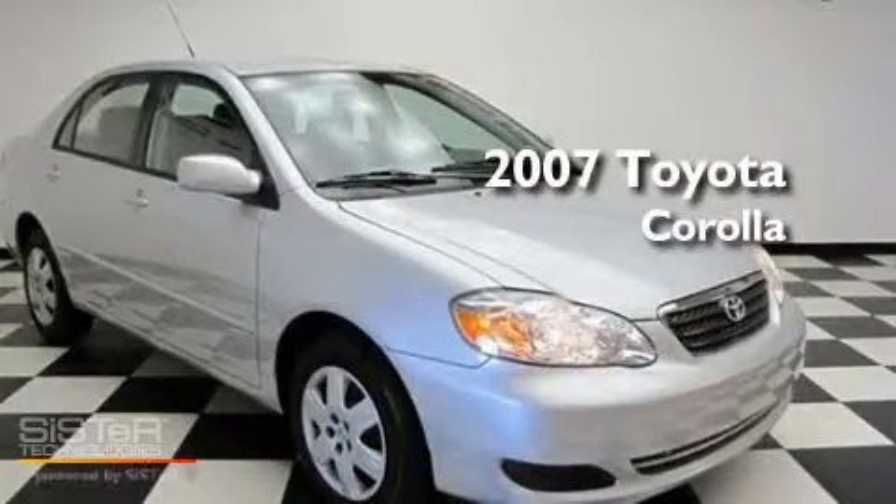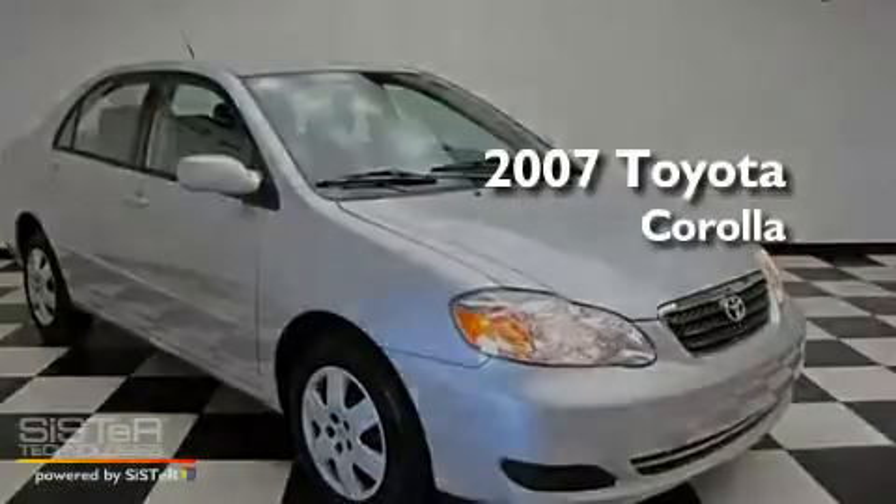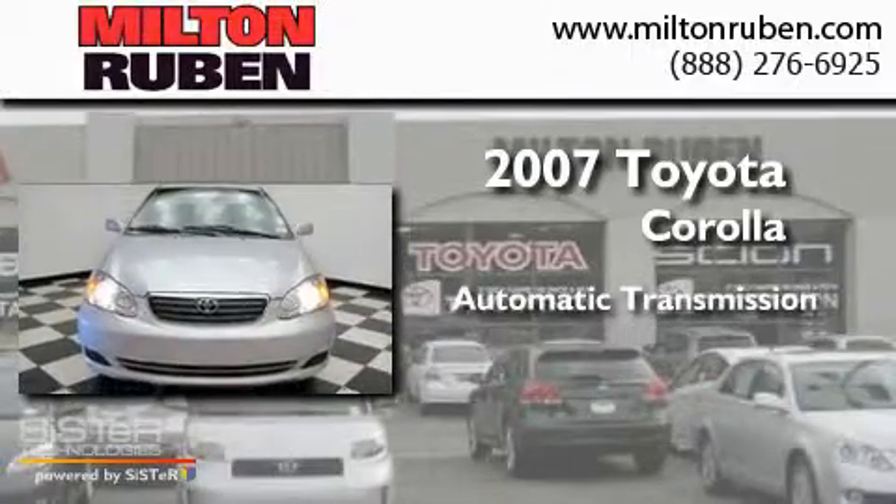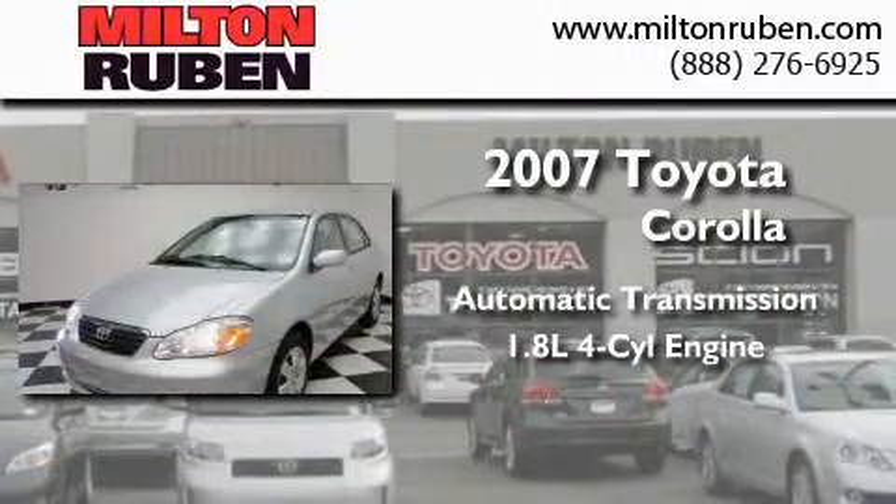This is a 2007 Toyota Corolla. This four-door sedan has an automatic transmission and an inline four-cylinder engine.